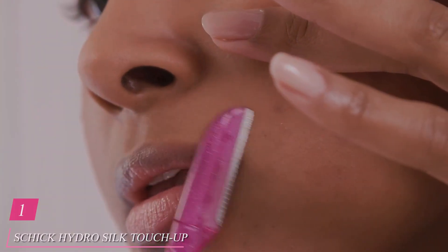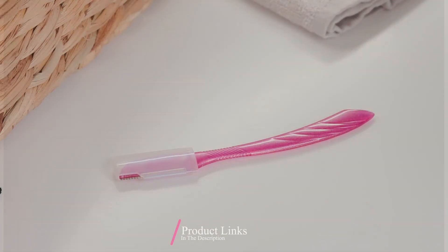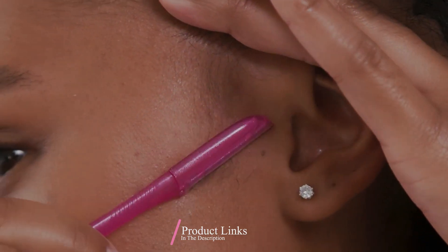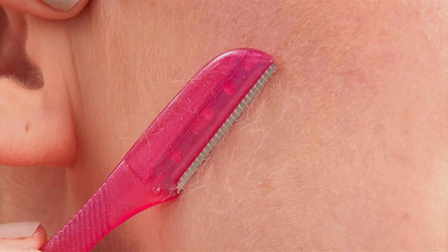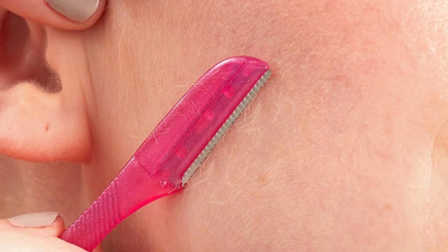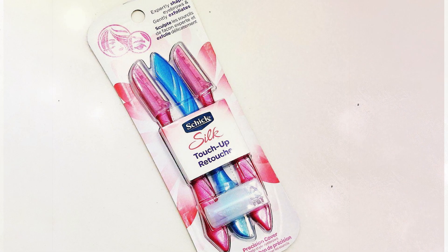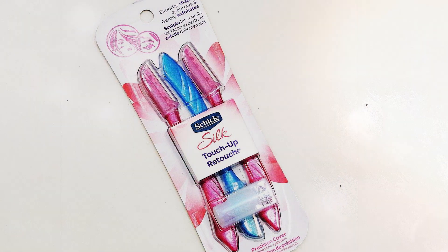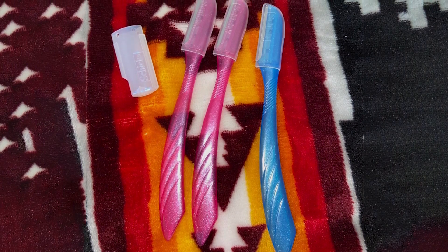Number 1: Schick Hydro Silk Touch-Up Dermaplaning Tool. This three-count pack of dermaplane razors offers a revolutionary approach to at-home exfoliation and hair removal. Designed with precision in mind, each razor comes equipped with a precision cover for safe and accurate use, ensuring optimal results every time. The ergonomic design provides comfortable handling, making it easy to navigate even the most delicate areas of your face. The high-quality stainless steel blades gently exfoliate and remove unwanted facial hair.